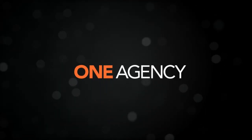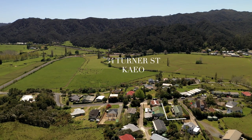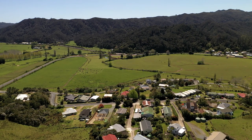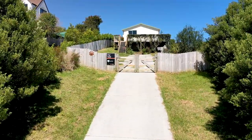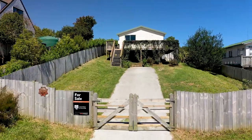This video is brought to you from One Agency Far North, 34 Turner Street in the beautiful, serene Cayo Valley. If you are looking for an easily maintained, affordable, three-bedroom home in a beautiful rural location, look no further.